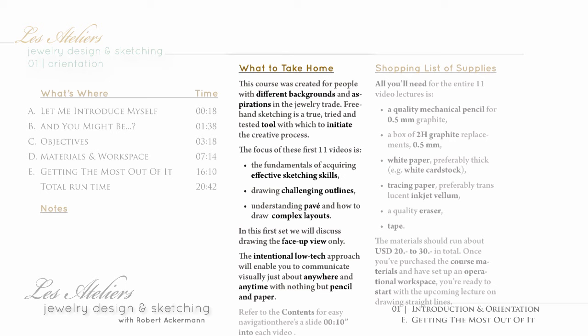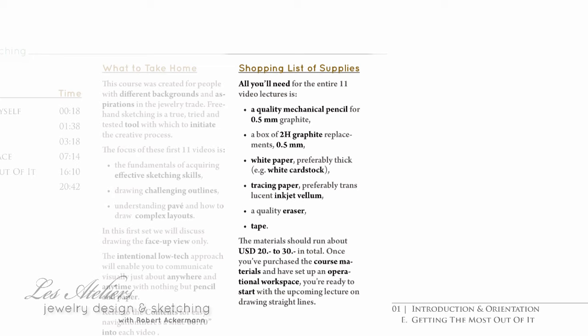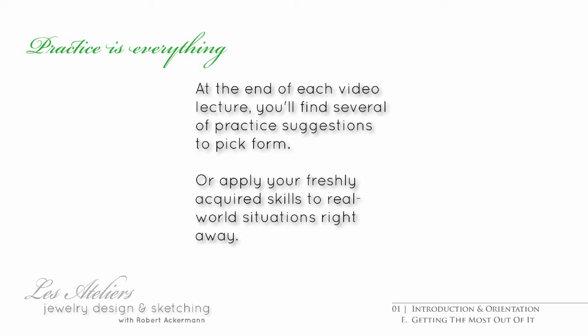And last but not least, the practice and project assignments section lists the same suggestions as seen in the final section of every video, with the exception of this introductory one, where it relists the few supplies you'll want to get before moving on to the next lecture. You'll find some practice suggestions more appealing than others. Cherry pick the ones that are fun. Perhaps you have your own idea for practice, or perhaps you can put what you've learned to good use right away on a given job.